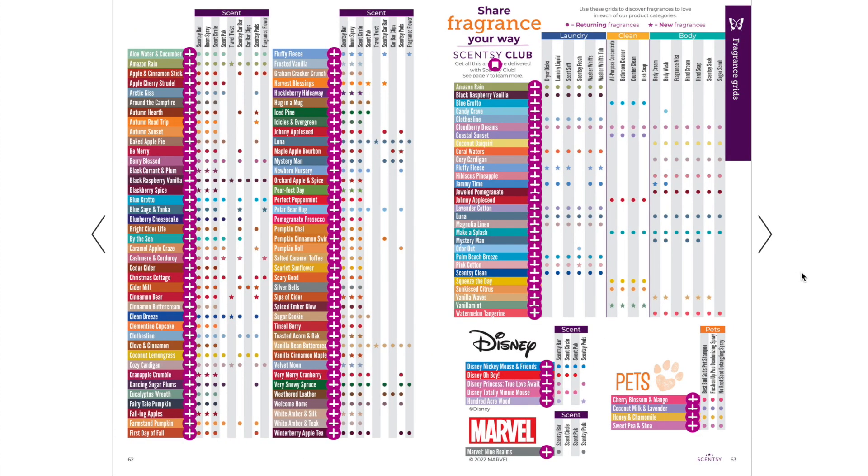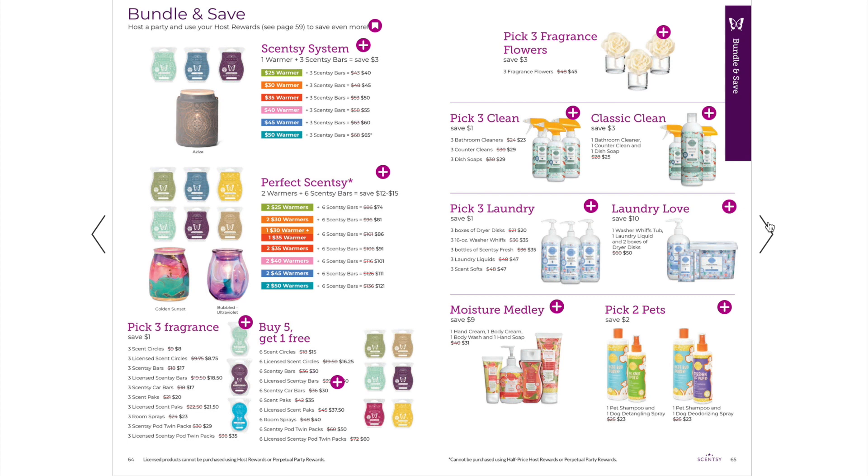Here is the fragrance chart showing all scents and what products they're available in. The car bars section is what I mainly use it for. Brand new car bars include Blue Sage and Tonka, Cashmere and Corduroy, Fluffy Fleece, and Harvest Blessings — four brand new ones. You can also see Disney, pets, and Marvel scents listed here. Bundle and save deals are still available for almost every product — great savings without needing to host a party. Just go to the specials tab on my website and build your bundles.